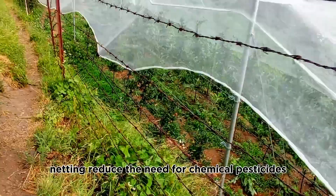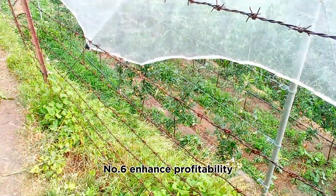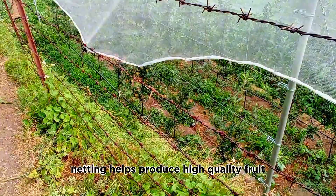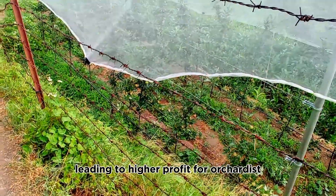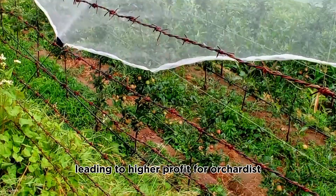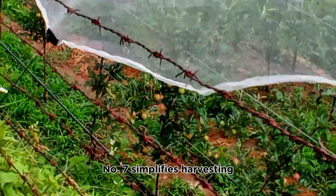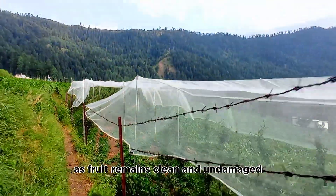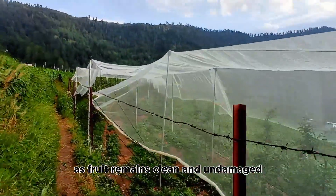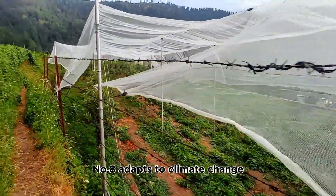Number five: minimize chemical use. By preventing pests and bird damage, netting reduces the need for chemical pesticides. Number six: enhance profitability. Netting helps produce high-quality fruit, leading to higher profits for orchardists. Number seven: simplifies harvesting. Netting can make harvesting easier as fruit remains clean and undamaged.